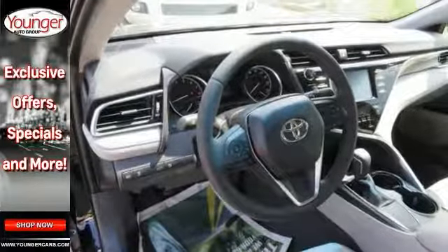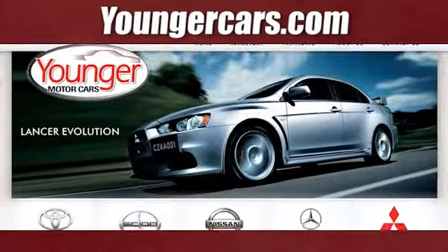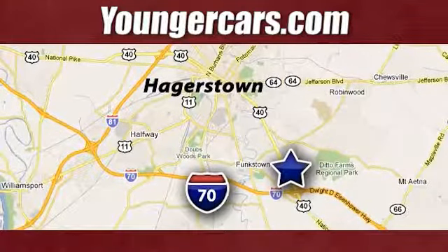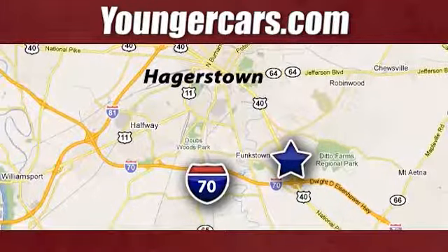Come in for your test drive today. Visit our website at YoungerCars.com. We're conveniently located at 1945 Dual Highway in Hagerstown, Maryland.